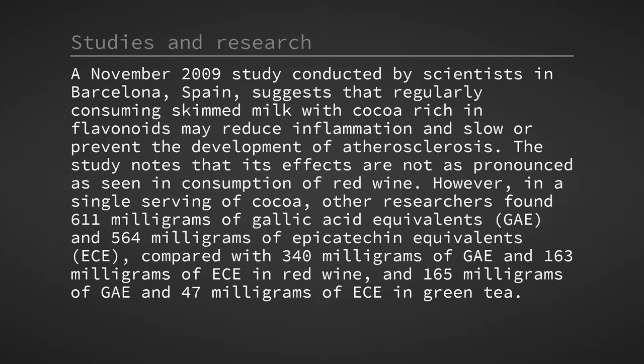The study notes that its effects are not as pronounced as seen in consumption of red wine. However, in a single serving of cocoa, other researchers found 611 mg of gallic acid equivalents (GAE) and 564 mg of epicatechin equivalents (ECE), compared with 340 mg of GAE and 163 mg of ECE in red wine, and 165 mg of GAE and 47 mg of ECE in green tea.